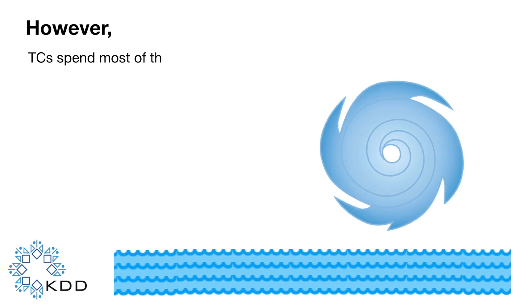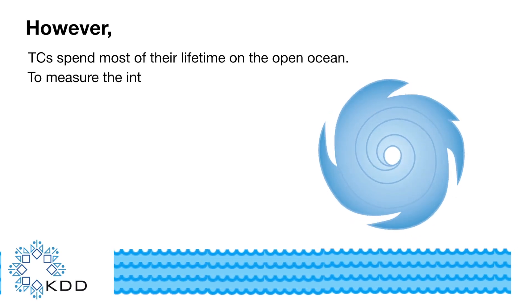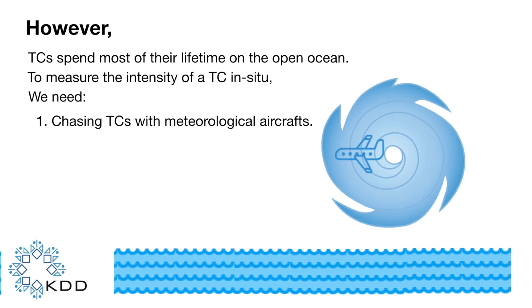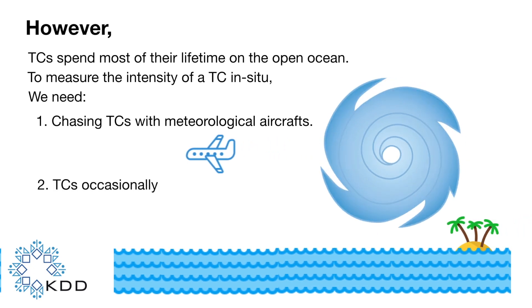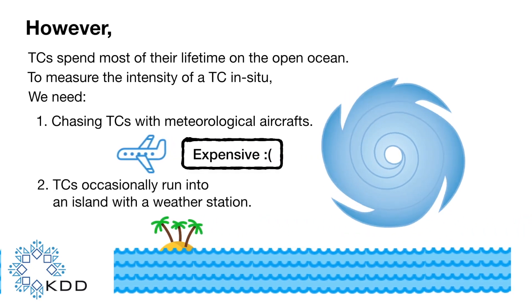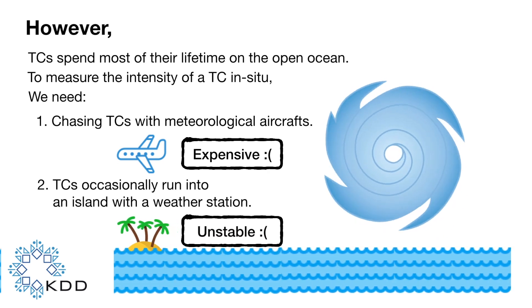However, these tropical cyclones spend most of their lifetime on the open ocean. To measure their intensity, we need to chase them with meteorological aircraft, or wait for them to occasionally run into an island with a weather station. But due to some reasons, none of these methods are feasible for operational use.